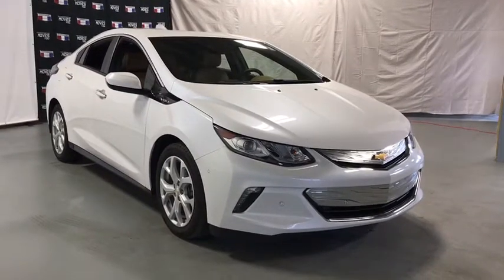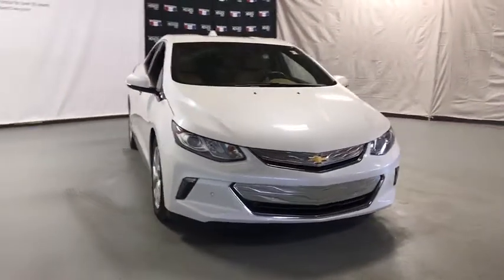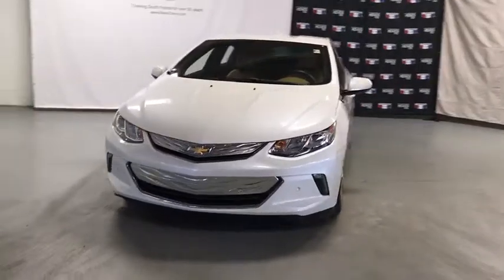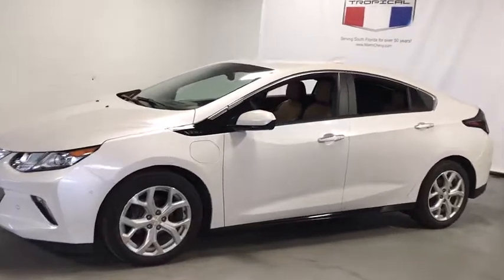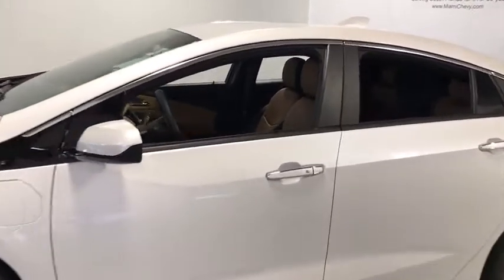Take a ride in the 2017 Chevrolet Volt. The Chevy Volt can drive up to 40 miles a day without a drop of gas. This vehicle has less than 25,000 miles. Here are some of this vehicle's great options.